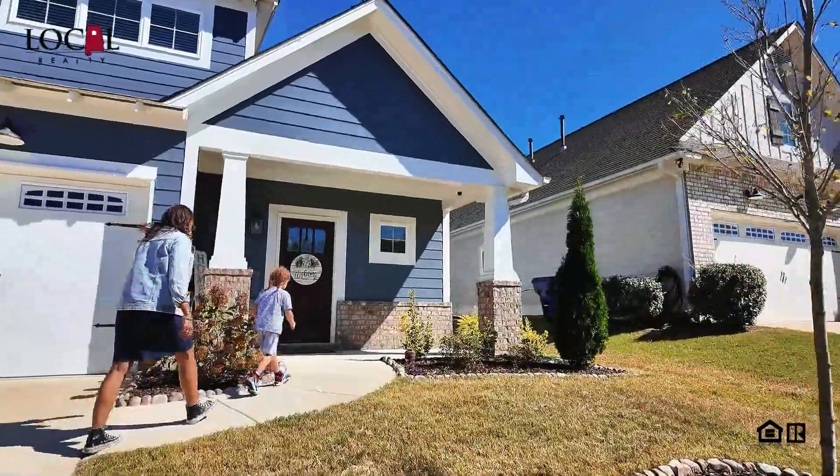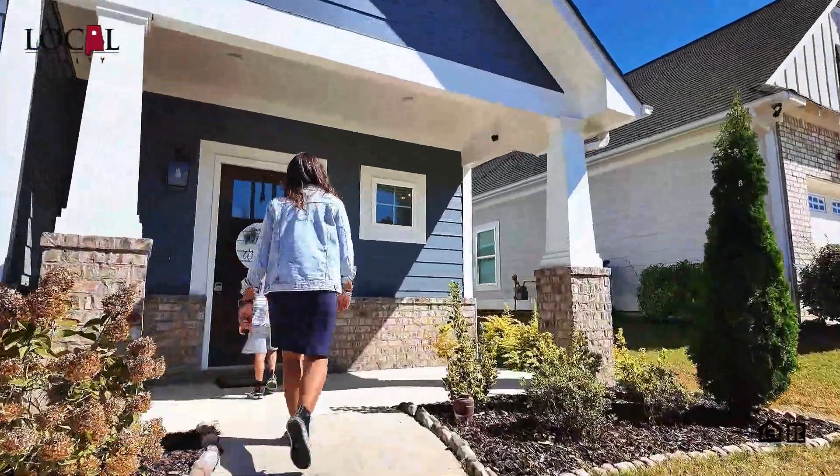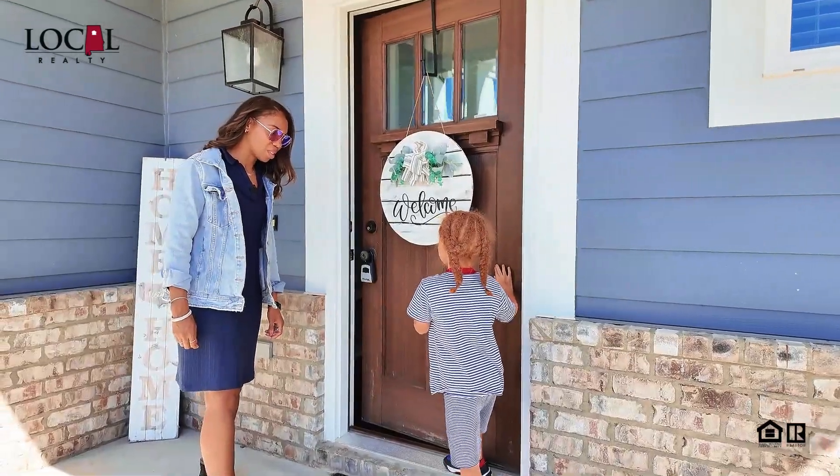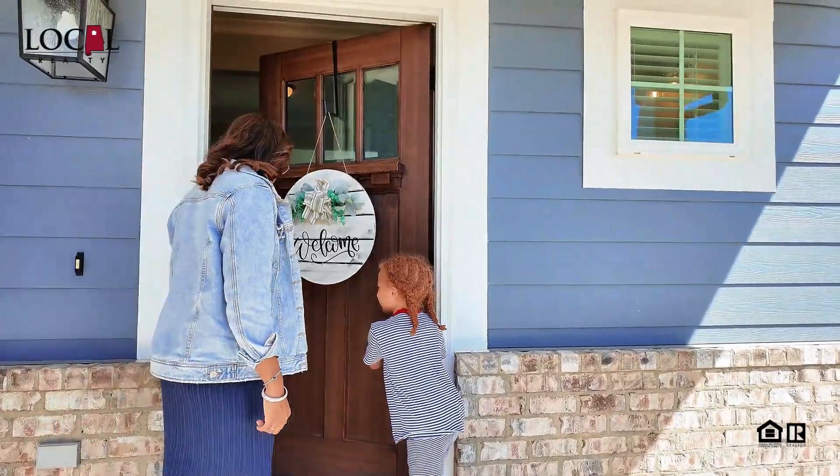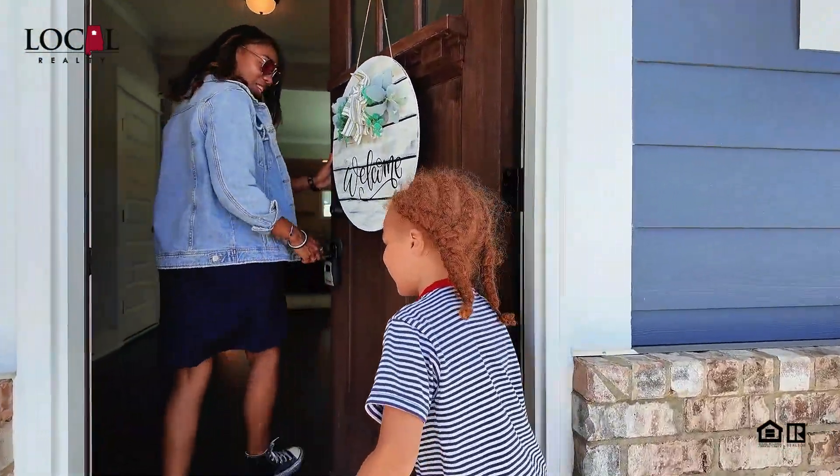That's good. Hey, Mom. We're in the house? Yeah. Oh, thank you, buddy. What a gentleman.